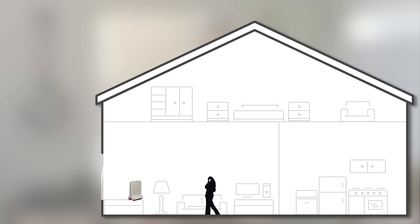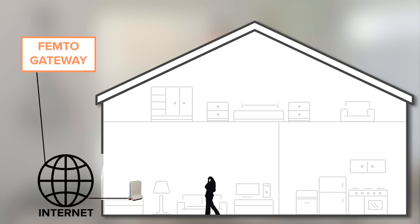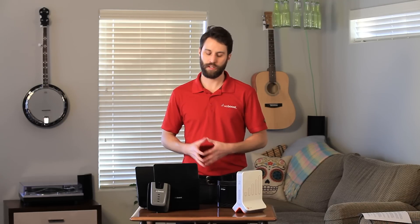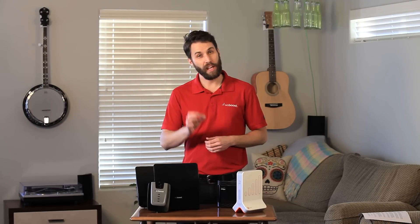A femtocell, on the other hand, works through your internet. You connect it to the internet, then it will create a small area of coverage in your home. When you make a call, it converts that cellular signal and sends it through the internet to a femto gateway, which then sends it out. A signal booster uses existing signal and boosts it, but it does require some signal to be there. It can be the tiniest faint hint of signal and it will still work, but it can't create something out of nothing.